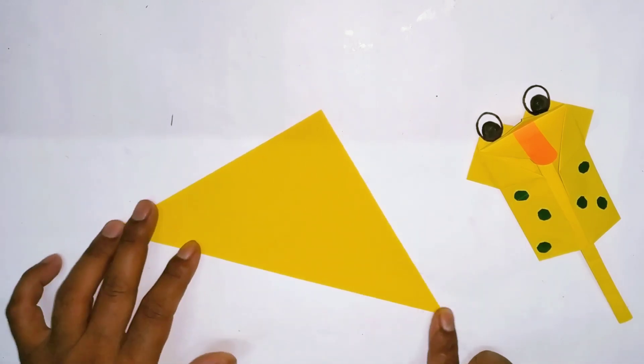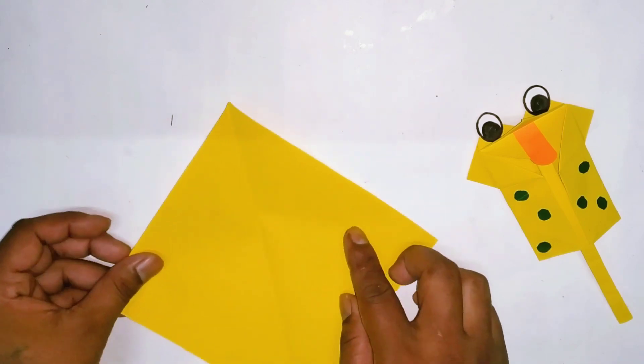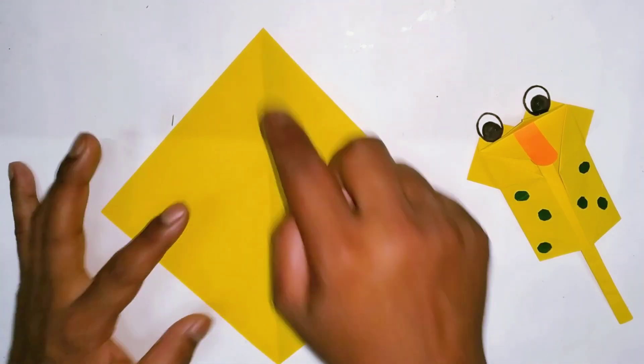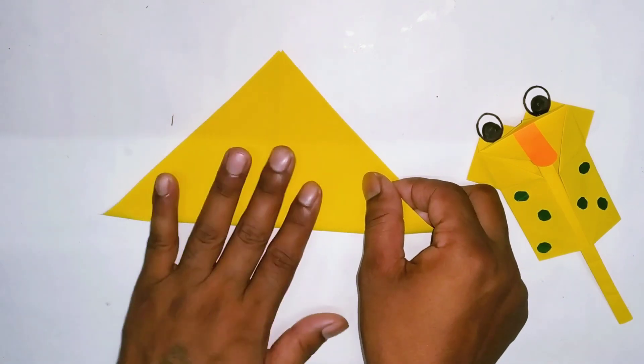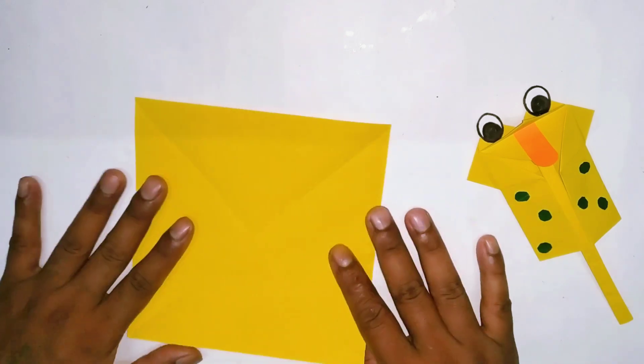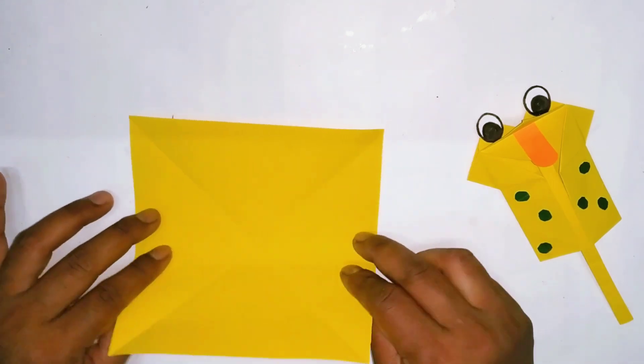Hickory dickory dock, the bird looked at the clock. The clock struck two, away she flew. Dickory dickory duck. Tick tock, tick tock.